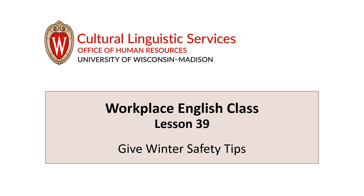Welcome to your Workplace English, Lesson 39: Give Winter Safety Tips. This video is for English language learners. Hi, I'm Jen, your teacher. Today we'll practice English for staying safe in winter. We can also give winter safety tips to family, friends, and co-workers.